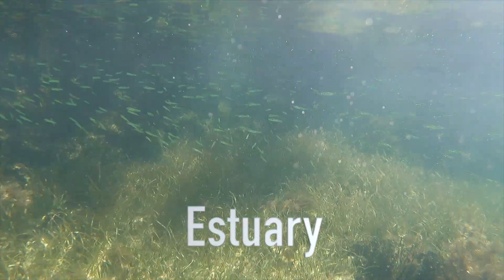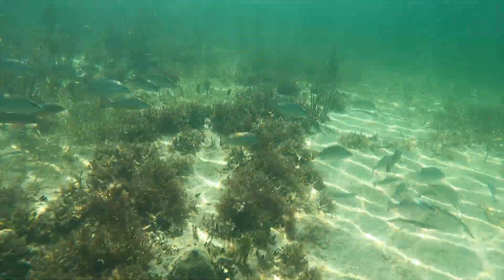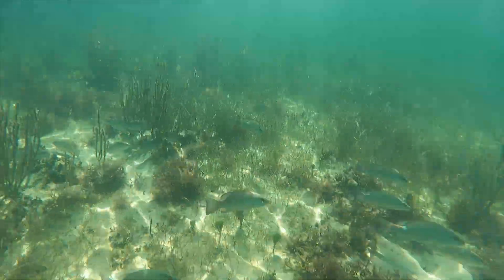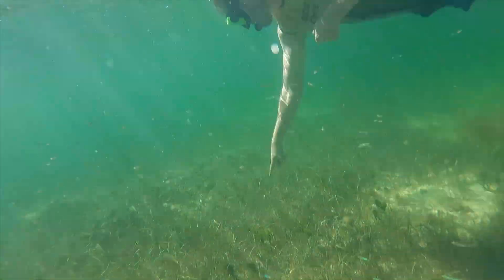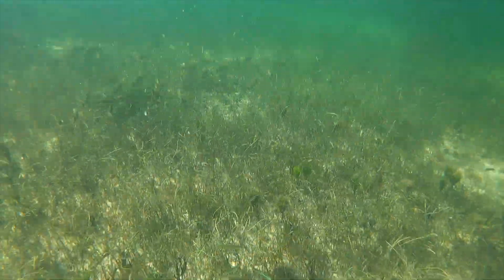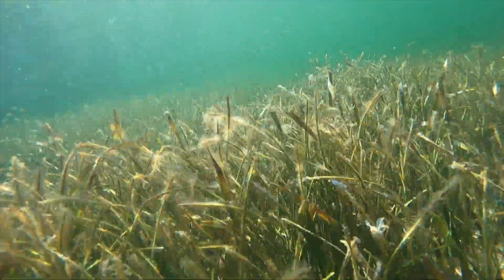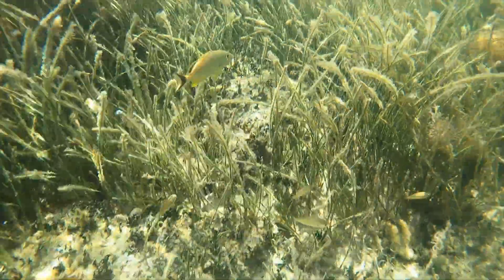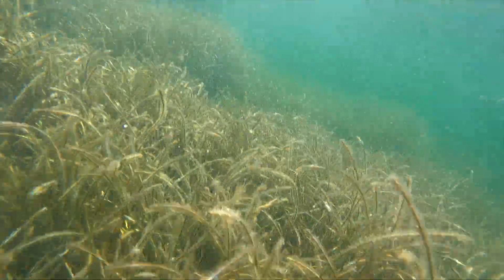This estuary is the perfect place for baby fish to grow up. Here we got to take a look at fish hatcheries — there are over 200 different types of fish that call Biscayne home. This is also a great place for meadows of seagrass, which, just like the grass in your backyard, takes in the sunlight and photosynthesizes to make sugars that can be used as energy for the animals that eat them.